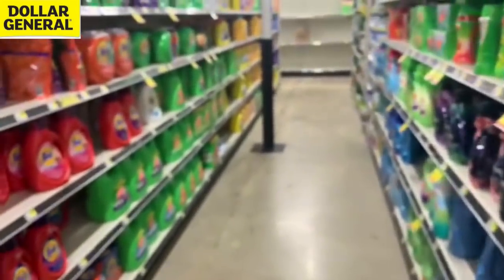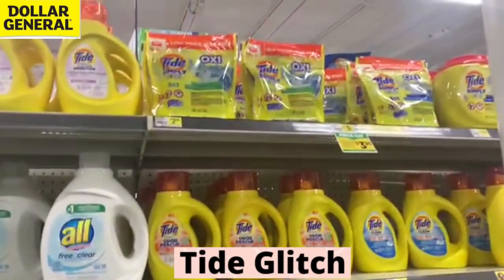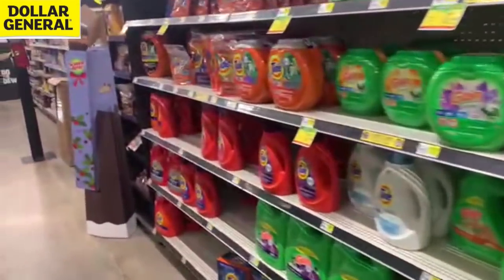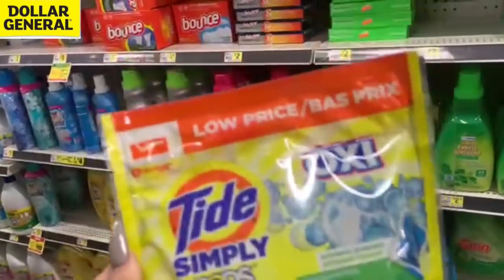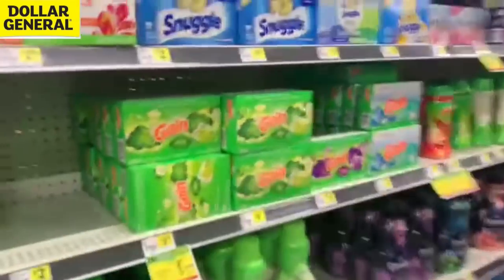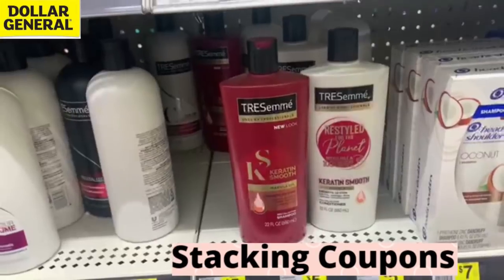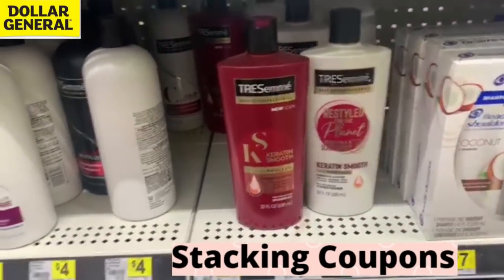Let's move over to the laundry aisle. We've got the Tide glitch — the $2 Tide digital coupon is attaching to the Tide Simply with Oxy Pods making them just $0.95 total. We actually use these in our own wash and sell the other Tide products. We're also going to grab the $2.40 count Snuggle dryer sheets with a $1 digital coupon making it a dollar out of pocket.